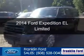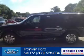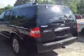This is a new 2014 Ford Expedition EL, powered by 4-wheel drive, a 5.4-liter 8-cylinder engine.